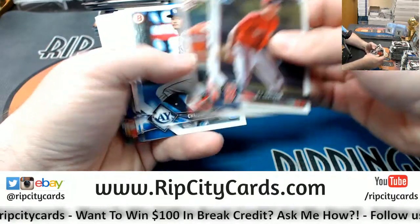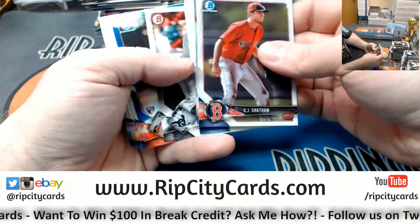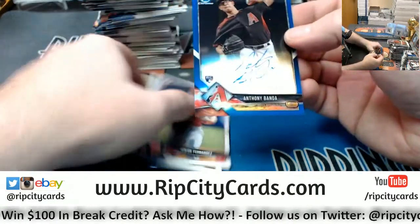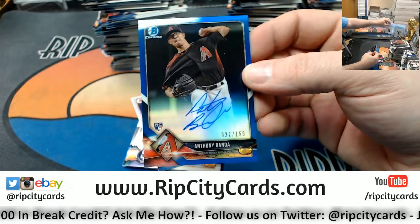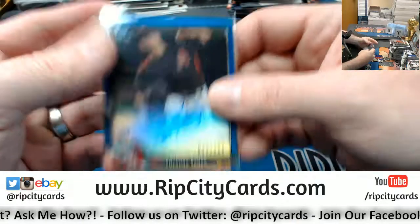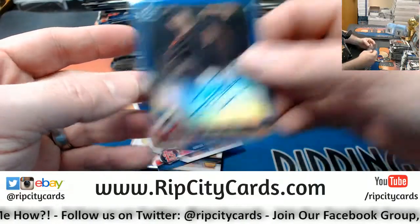We're going to finish this one with a blue refractor autograph. And we are - of Anthony Banda, 22 out of 150. Blue rookie refractor autograph for the Diamondbacks.